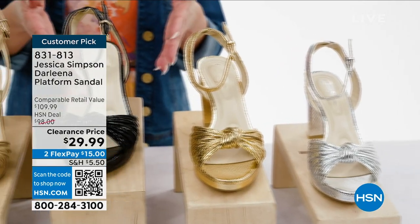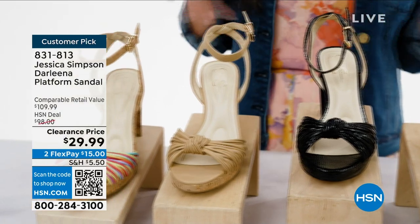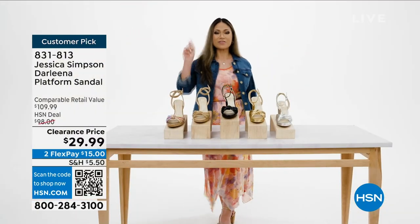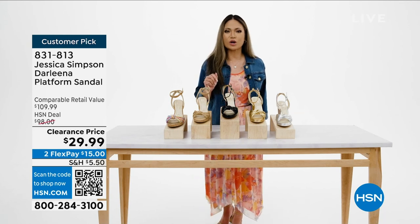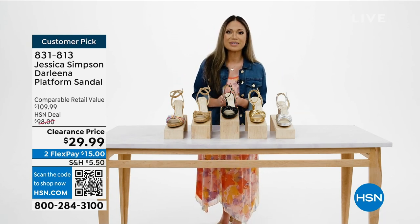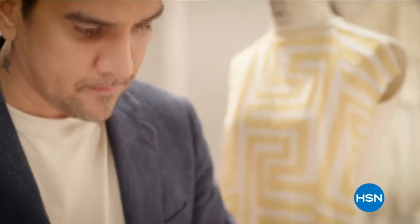It comes in five colors: silver metallic, gold metallic, black metallic, buff napa, and rainbow multi. The fastest way to shop is to scan the QR code, or use the order number on hsn.com or the HSN app.